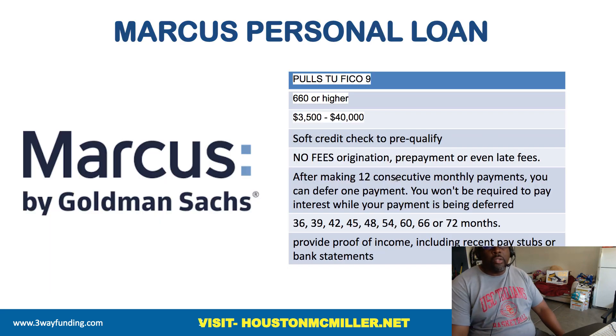Now let's look at some of the data points for the Marcus personal loan so you can have a better understanding of how to leverage this to get funding. They use FICO 9 TransUnion. So if you're an individual that has a strong TransUnion credit file but your Equifax and Experian are bad, you can lock those files because they're going to pull directly from TransUnion — which is a very good situation to be in. Another good thing about Marcus is that they do a soft credit check to pre-qualify, so instead of getting a hard pull right away, you can do a soft check to see if you qualify.